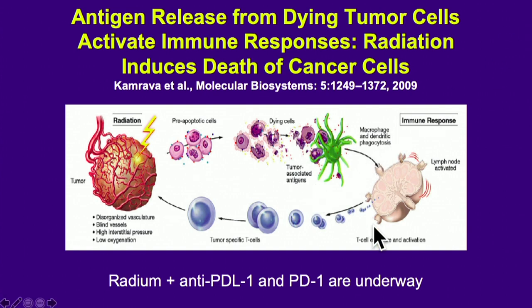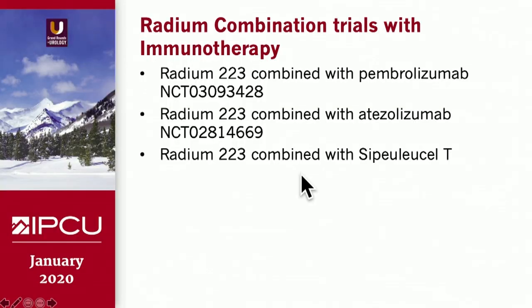There is at least theoretical evidence that you can potentially cause a local abscopal effect by giving radium plus a checkpoint inhibitor. There are three trials that combine checkpoint inhibitors or novel hormonal agents with radium-223, and I think this is an interesting way of trying to exploit both treatments at the same time.